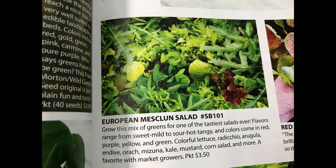I think a great gateway salad mix would be the European Mesclun Salad Mix. This blend contains seeds for different lettuces, arugula, endive, orach, mizuna, kale, mustard, corn salad, and more.